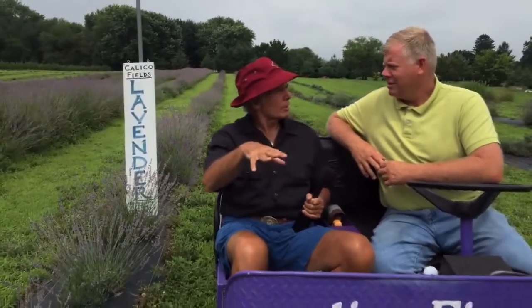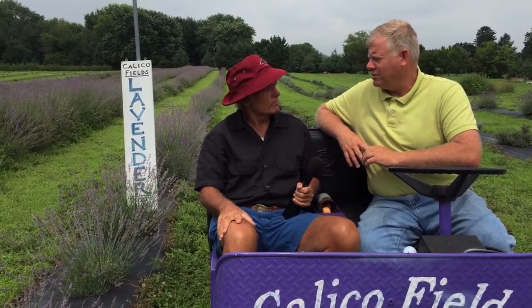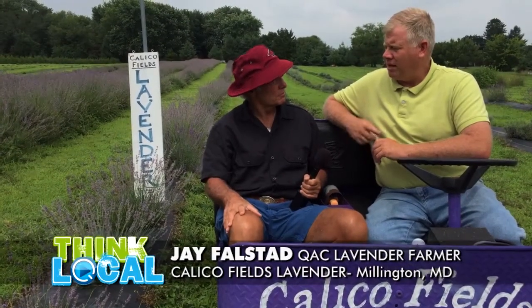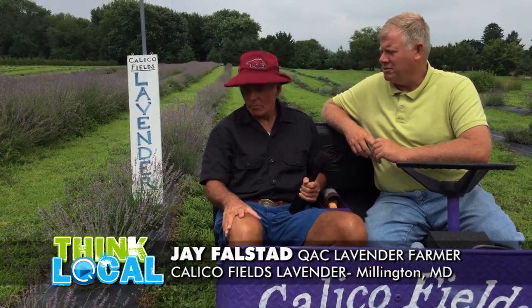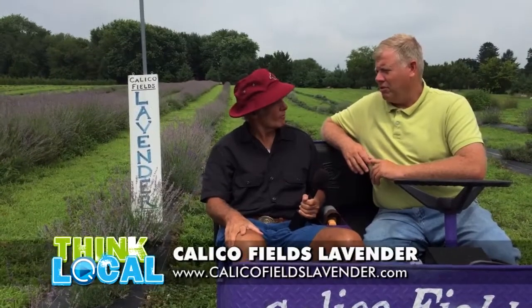Is lavender grown in a lot of places in America and Europe? It is. In the United States it's mostly grown on the West Coast — Washington State and Oregon are big lavender growers, particularly around Spokane where it's very arid and dry. There are also a couple of lavender farms up north in Massachusetts and Michigan. In Maryland there are others on the western shore, and one down by the beach, but none that I know of on the eastern shore.